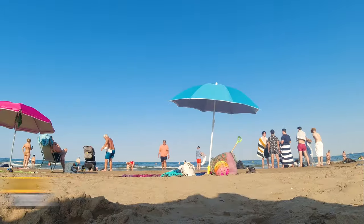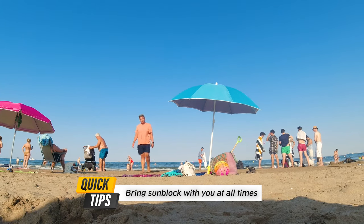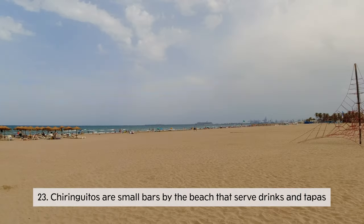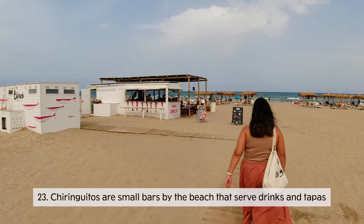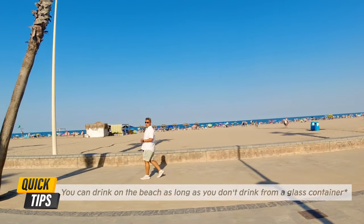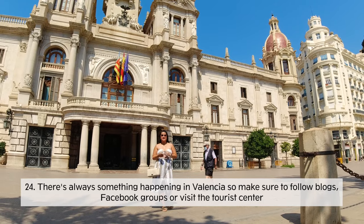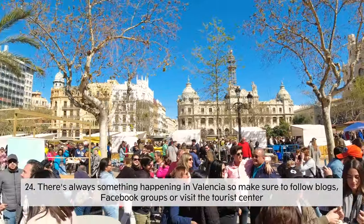The sun can be very unforgiving here in Valencia, so make sure you bring sunblock with you. It's also pretty normal to go topless on the beach, so don't be shocked. You should also know about chiringuitos — little shops along the shore where you can drink and eat. You can also drink on the beach, but you cannot drink from glass bottles; it has to be canned.